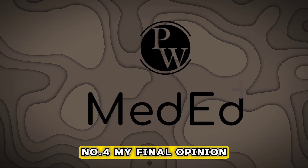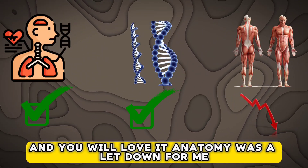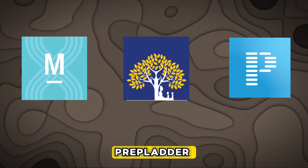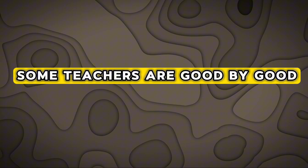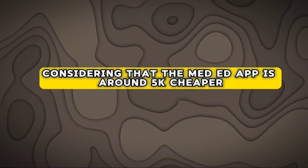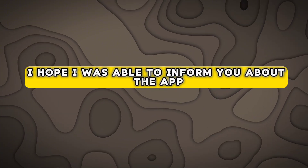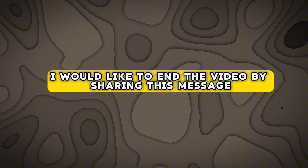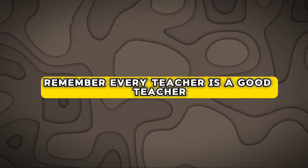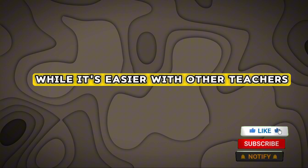To conclude, I would say it is a great learning platform. Physiology and biochemistry are absolutely great and you will love it. Anatomy was a letdown for me, but across all platforms like eGurukul, Mehro, Prepladder, etc., you will face the same dilemma — some teachers you will understand better and some you won't. Considering that the Meded app is around 5k cheaper than the rest of the competition, Meded is a good option and you can go with it. I hope I was able to inform you about the app so you can take an informed decision. I would like to end the video by sharing this message: there isn't anything like a good or a bad teacher — every teacher is a good teacher, so respect them. It's just that you might not resonate well with some teachers while it's easier with others, and that's fine.